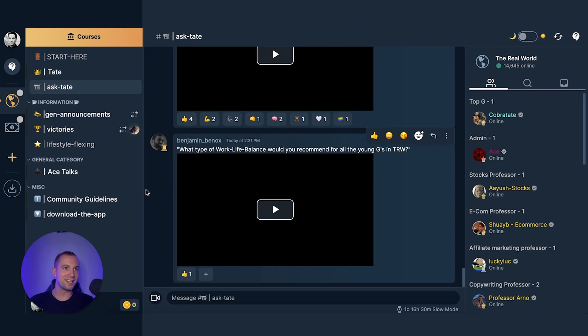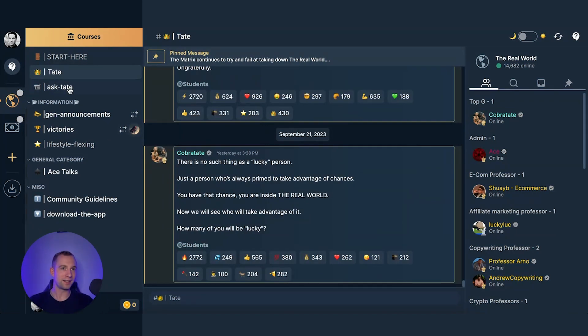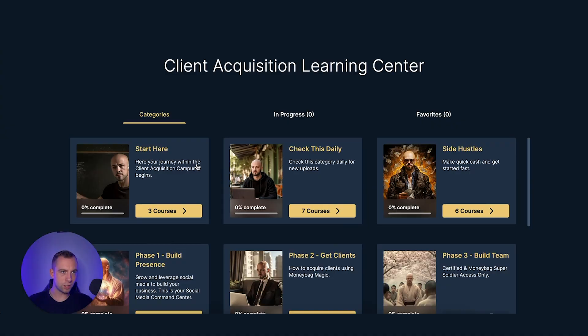I entered the server and joined the freelance campus section and straight away started going through all the information they teach in this course. Inside The Real World, Tate himself is speaking and you can ask Tate questions. Over on the left hand side you can choose a skill. I chose what was freelancing but is now called client acquisition, and in the course section of client acquisition there are so many different courses.